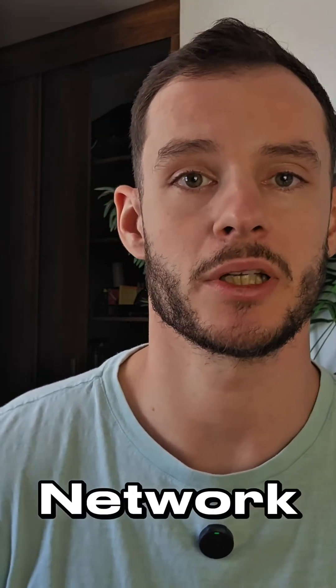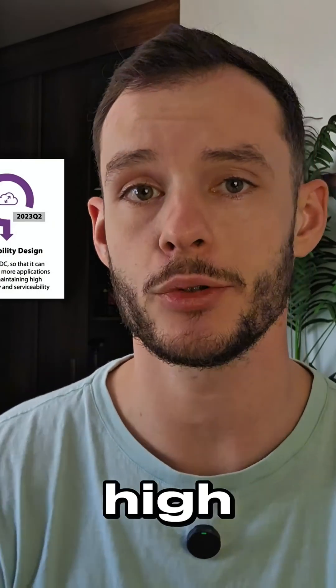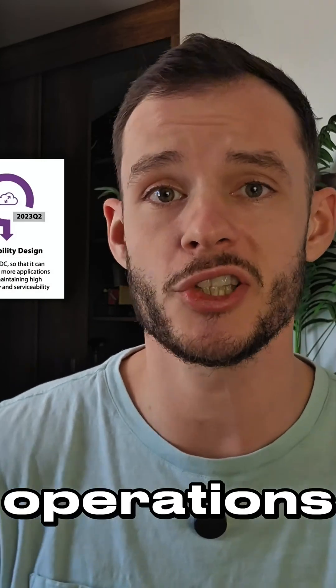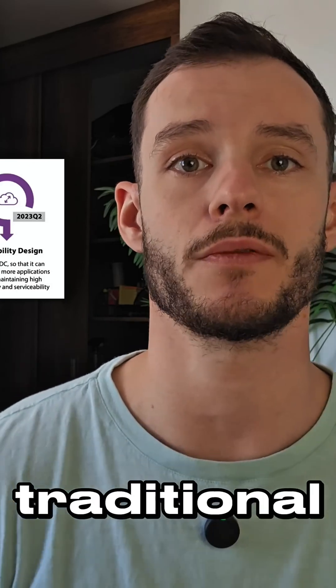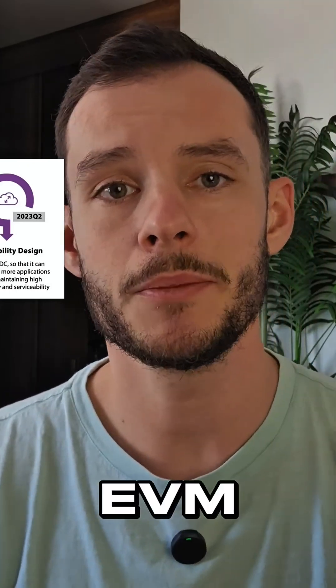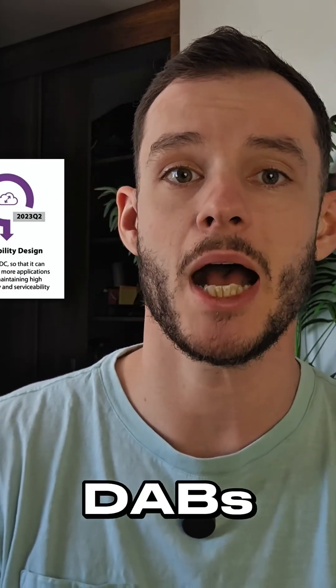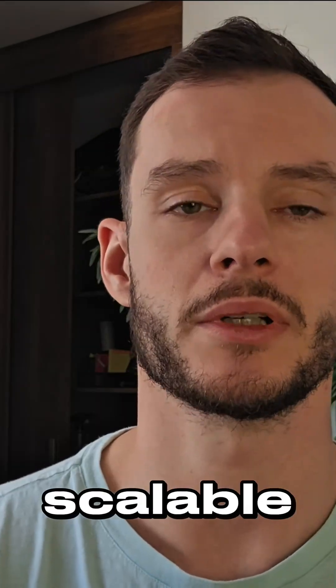Key highlights of the XDC Network include ultra-low gas fees — a fraction of a cent per transaction — high throughput, and fast finality, ideal for time-sensitive financial operations. It also offers ISO 20022 compliance, making it interoperable with traditional financial systems, EVM compatibility that seamlessly supports Ethereum-based smart contracts and dApps, and delegated proof-of-stake — XDPoS — ensuring energy-efficient and scalable consensus.